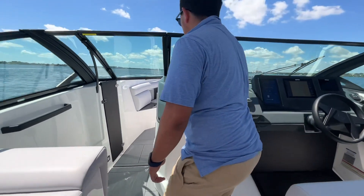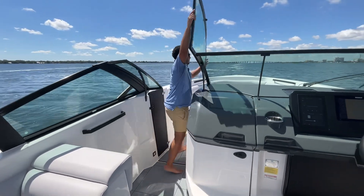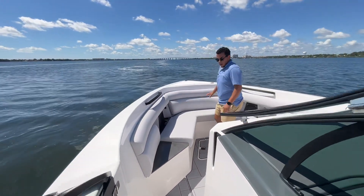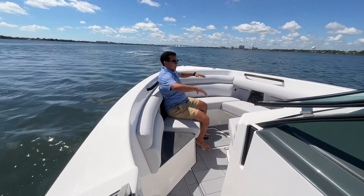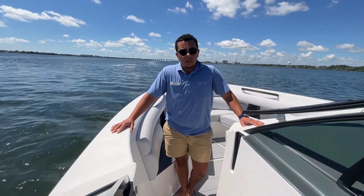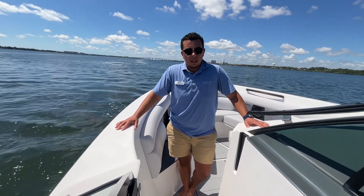Let's make our way up to the bow. Definitely a deep, deep boat. Sit down in the boat, feel protected. Put the kids up here, no worries. Perfect day boat. If you guys have any questions or want to come take a sea trial, give me a shout at 321-482-8760. Thank you.